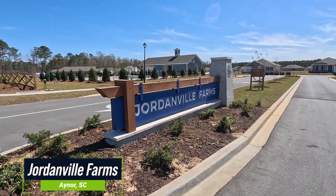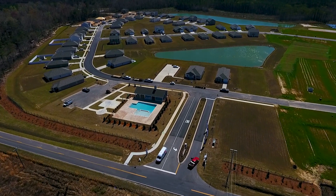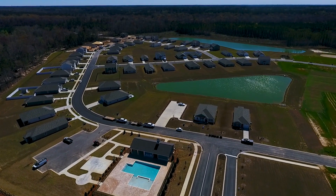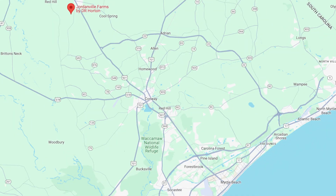The nice thing about this community is they have homes for every stage of life. They have homes ranging from one to two car garages, three to five bedrooms, and one to two-story homes. You're only about 30 minutes from CCU and Conway Hospital, and about 45 minutes to an hour from the beach. Especially if you're a nurse or a doctor, you could have a short drive to Conway Hospital. There's a lot of flexibility, and the home prices are very affordable for the area.